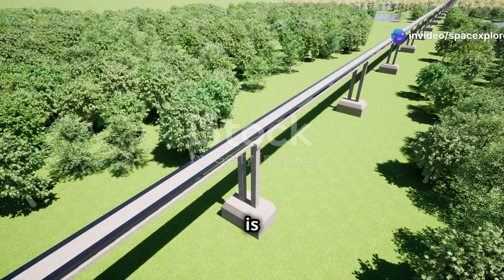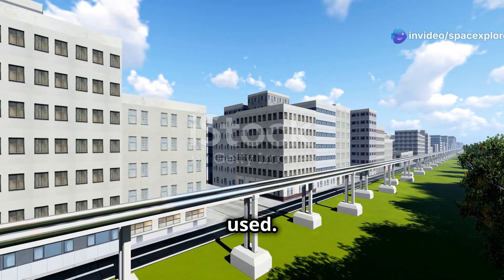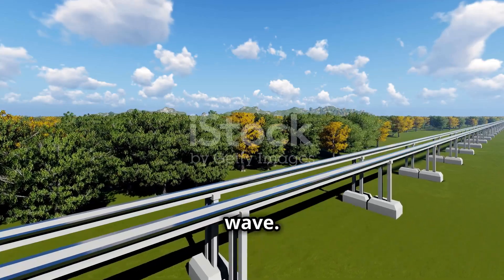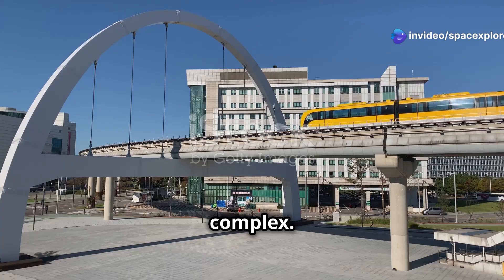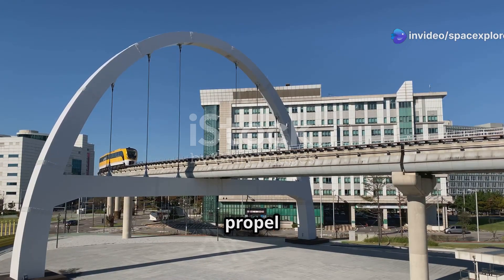The propulsion system is also based on magnetism. Linear motor technology is used to propel the train forward. The magnetic fields create a wave, and the train rides this wave, reaching remarkable speeds. The technology behind the Shanghai Maglev is complex, but the basic principle is simple: using magnets to levitate and propel the train.